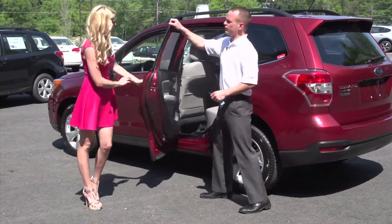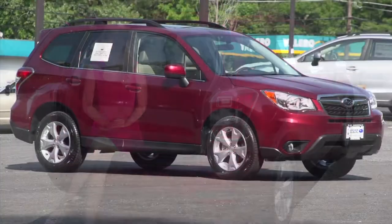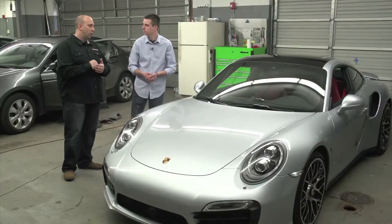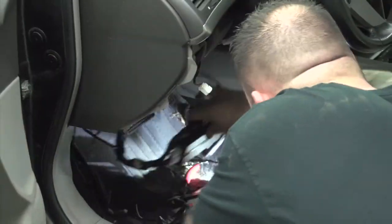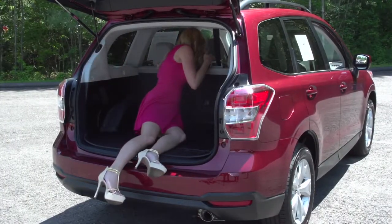Coming up next on Auto Show TV, Victoria is at Anchor Subaru to check out all the features of the 2015 Subaru Forester. Plus, I sit down with Randy Batella at Reliable Collision Repair in West Warwick. Also, we stop in at Sound Effects to see how they do their installations and upgrades. All that and more this morning on Auto Show TV.